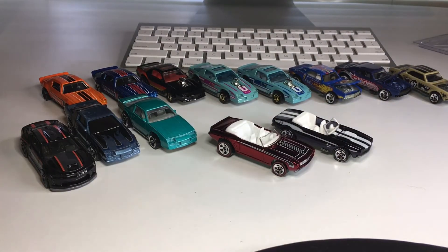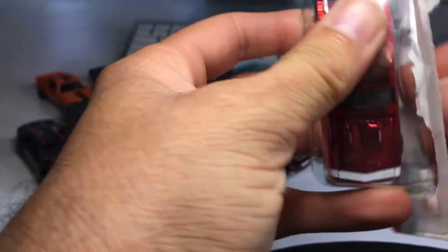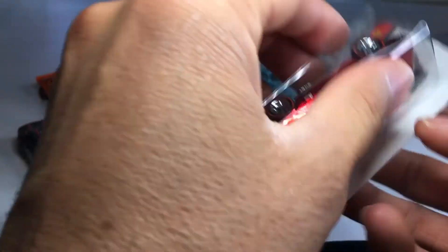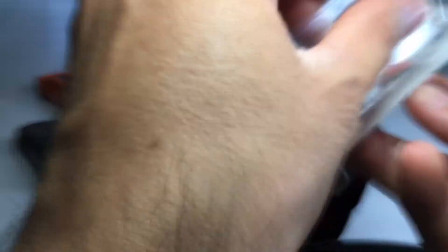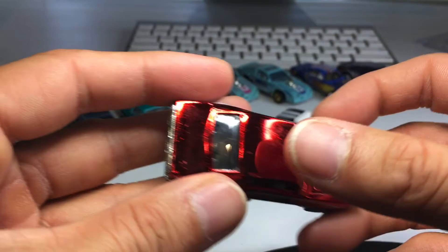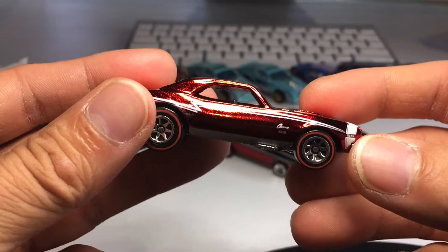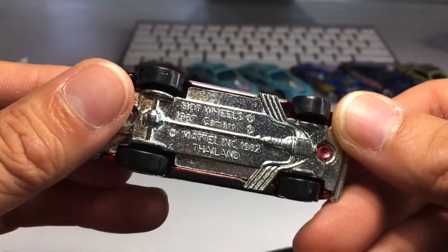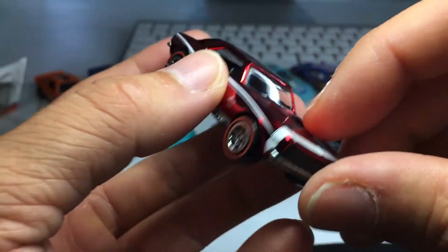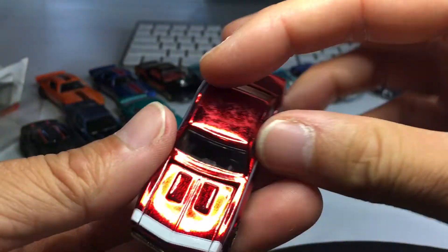Next one up — we have our first hardtop. Seven-spoke red lines, red Spectra Flame. See what happens when you leave them in the pack for too long? You get a little bit of scuffing, but it'll polish off. Look at that beautiful paint, those beautiful red lines. Camaro SS metal base. And they do a throwback with the old school Hot Wheels logo. Amazing. Absolutely phenomenal.